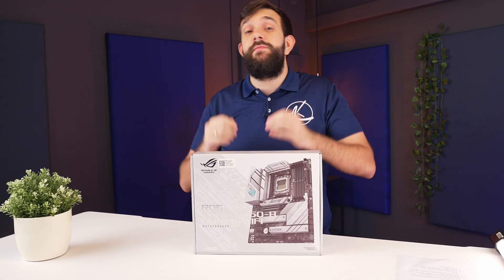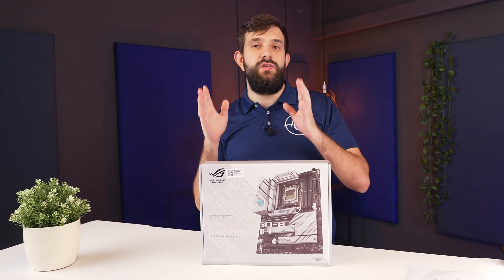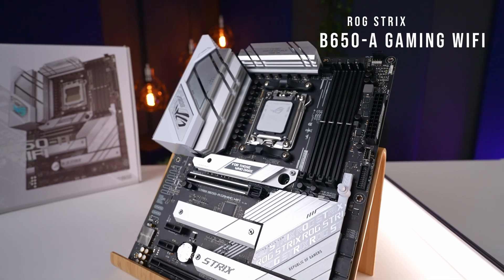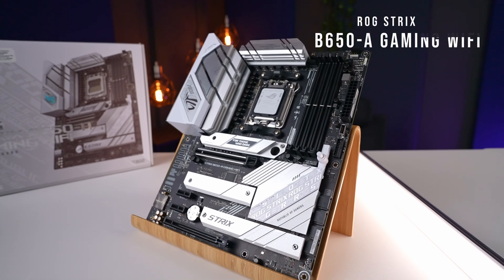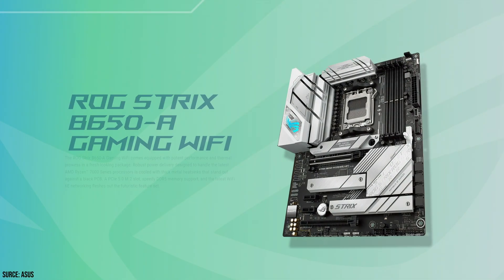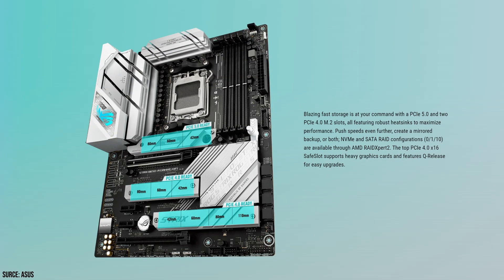Hey guys, we have yet another motherboard from ASUS, and now we're heading down AMD's stack to the B650 motherboard. This is an ROG Strix B650A, which is the cheapest Strix in their lineup. This is obviously the AM5 motherboard for the 7000 series and above. It supports DDR5 and doesn't actually support any PCIe Gen 5 lanes, but we'll get to that bit later on.